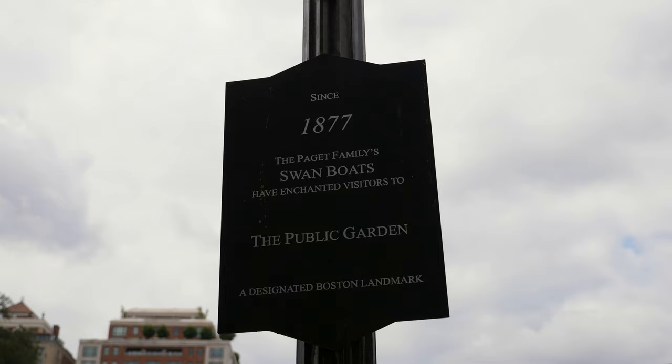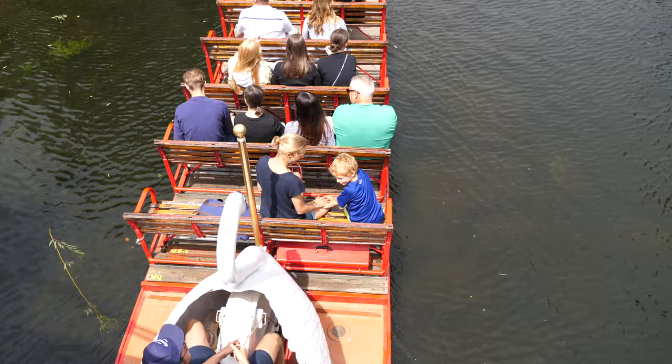In 1877, Robert Padgett first created the swan boats for the pond in the garden. These boats are pedal powered by the driver, and visitors to the garden can ride them to this day.